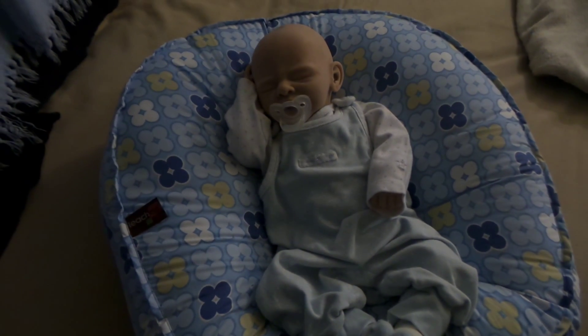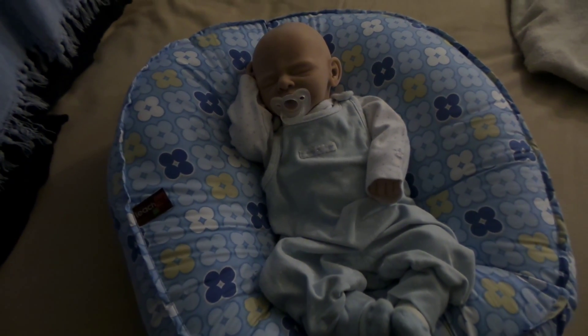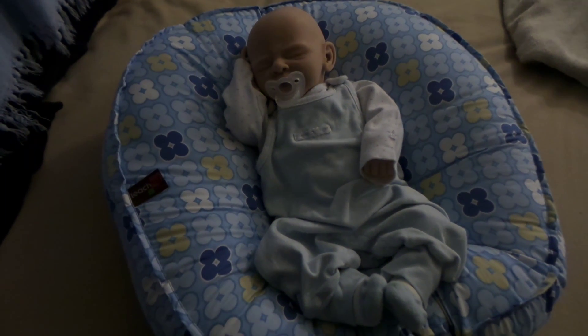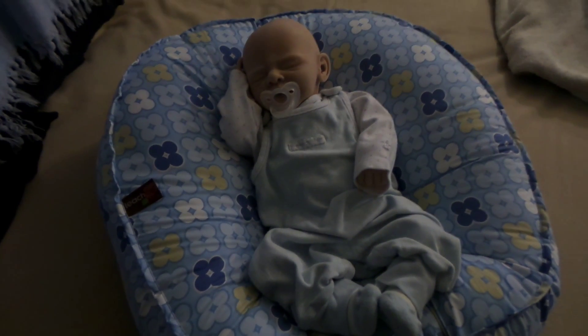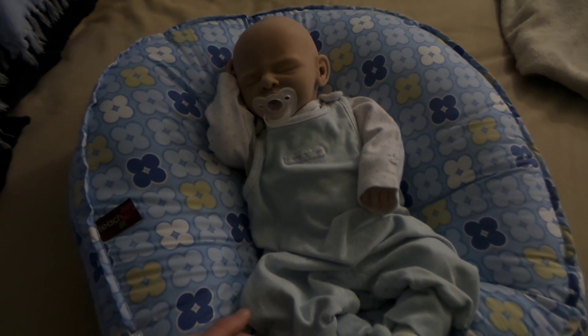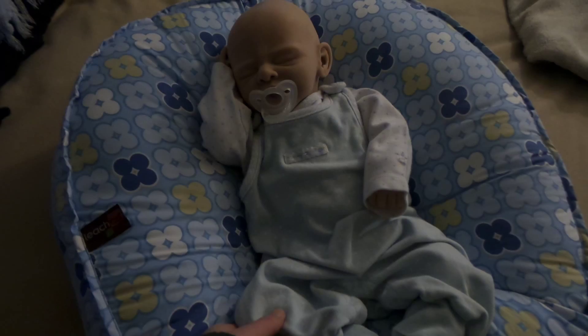Hey guys, I have this little cutie man. He looks so cute. So I wanted to show you his outfit of the day. It's Monday and we're just relaxing next to the window getting a little breeze.